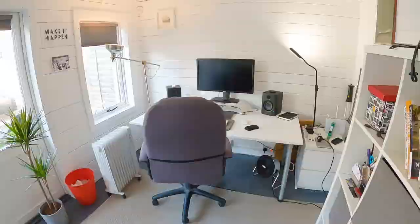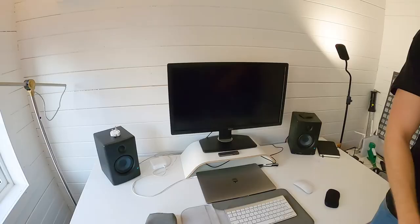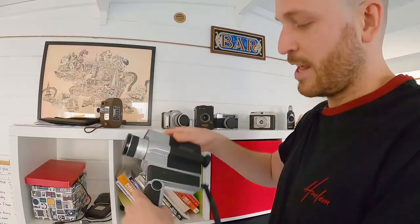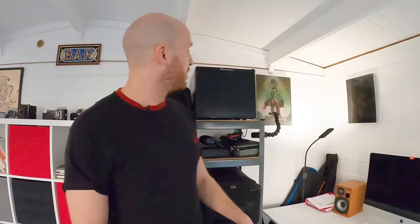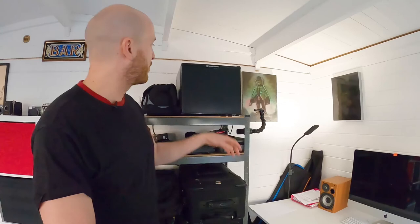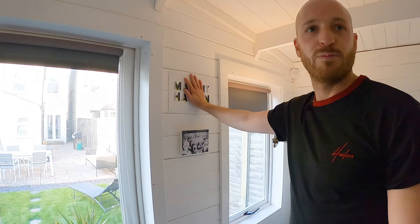Here we are in our creative space — this is where all the magic happens. I've got our 27-inch Dell monitor here, works an absolute dream, and our beautiful speakers. On the shelf we've got some original Super 8 cameras — never make enough films in Super 8. Our old photography cameras, learning books, and a mini fridge up here, normally stocked full of beers and drinks. This is one of my most important pieces of art: 'Make it happen' — write that down.